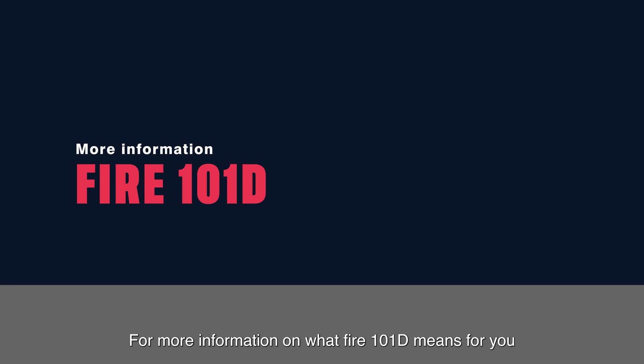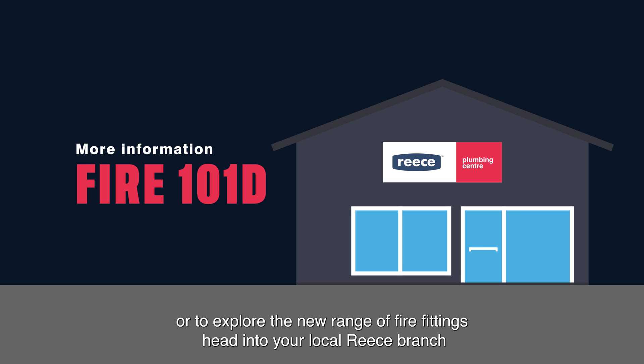For more information on what Fire 101D means for you, or to explore the new range of fire fittings, head to your local Reece branch.